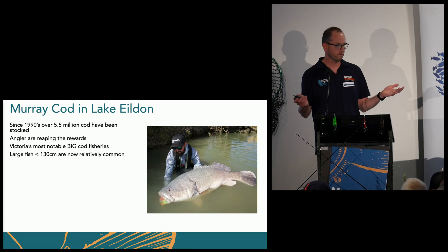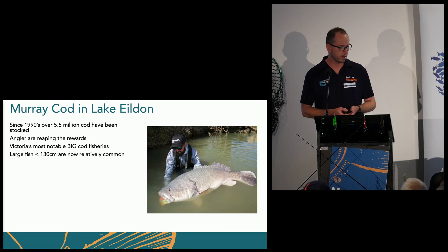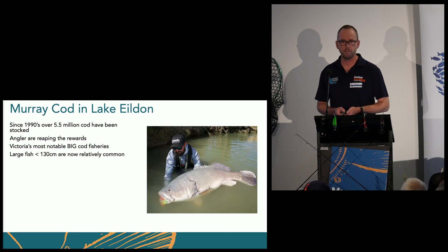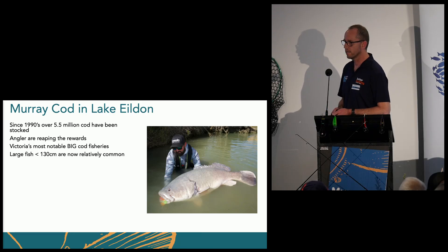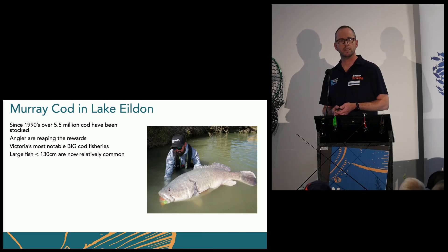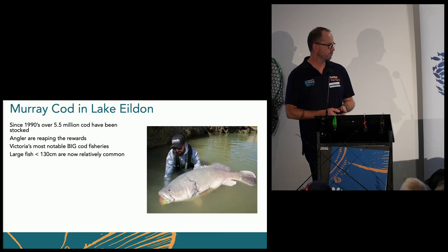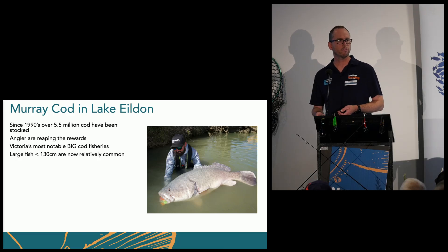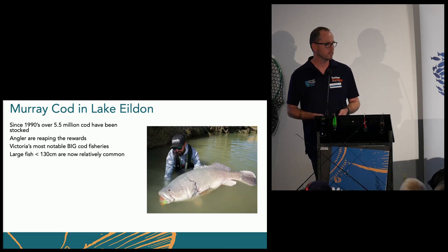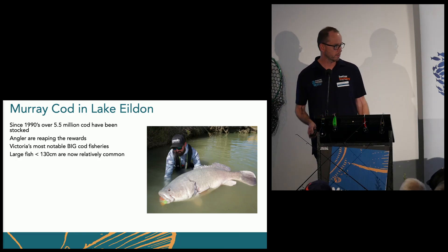We're talking about a fish — obviously you've seen such photos — around 5.5 million stocks since 1990, and we're certainly reaping the rewards, particularly in Lake Eildon. They're big cod, and everybody wants to catch big cod — fish over 1.3 metres. Huge things. They pull really hard. People want to catch them.